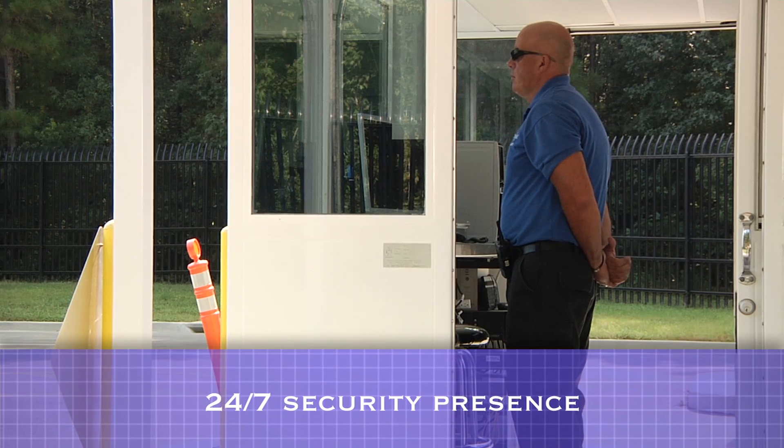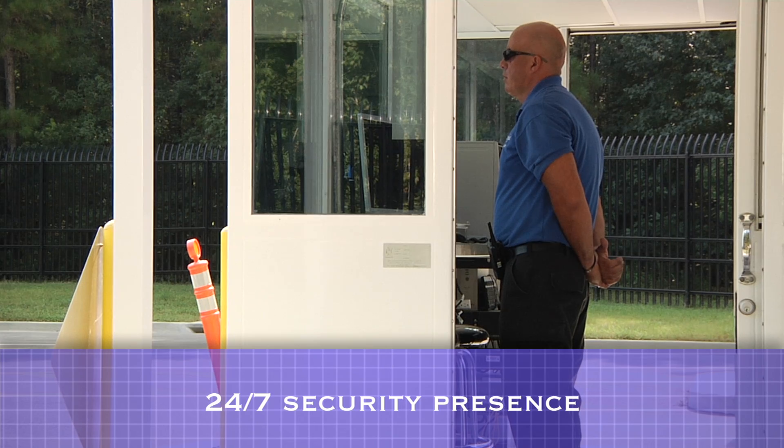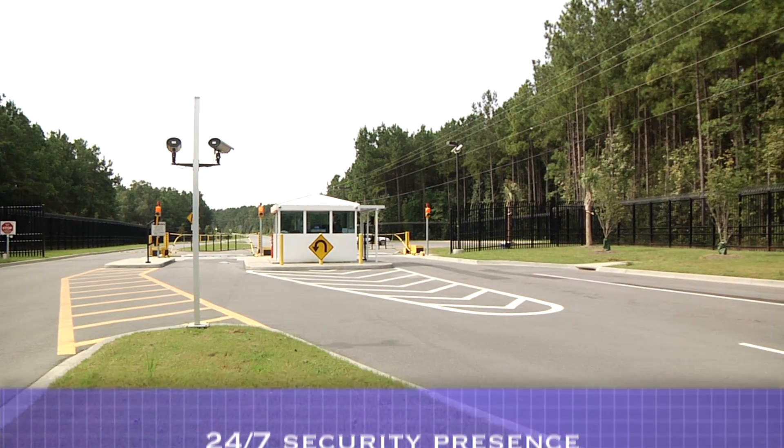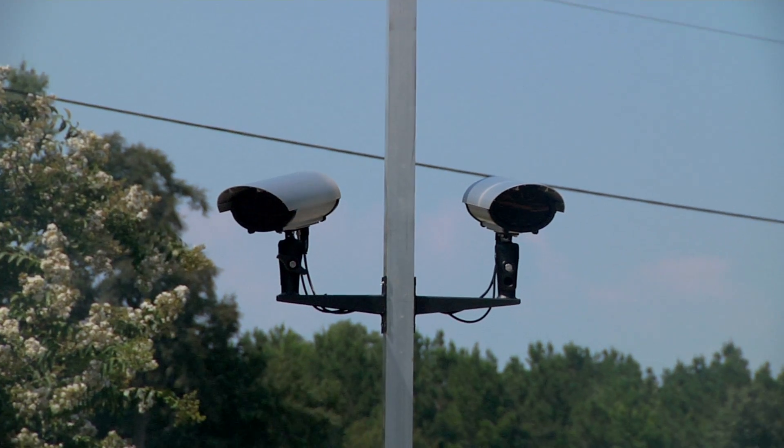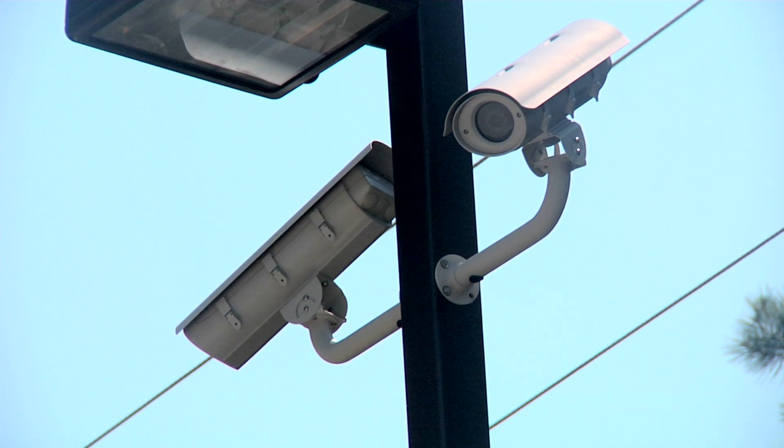Security personnel are on duty 24 hours a day, seven days a week, and can monitor vehicle access through this guard station. Google data centers are watched by a comprehensive set of video monitoring cameras, and we can see several of them as we drive into the facility.